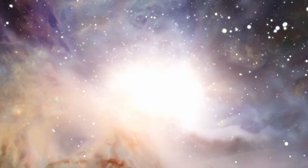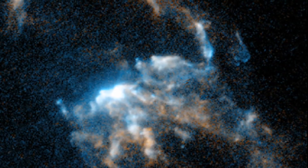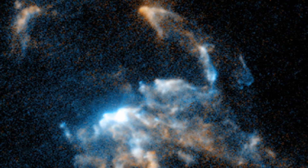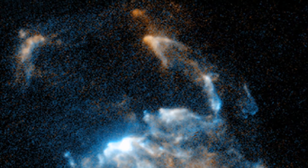Star-forming regions are some of the most visually striking parts of the night sky. Within these regions, perhaps the most spectacular stellar fireworks are the jets of matter that shoot out from newborn stars. Now, scientists have used Hubble to watch these jets move, giving new insights into how stars form.